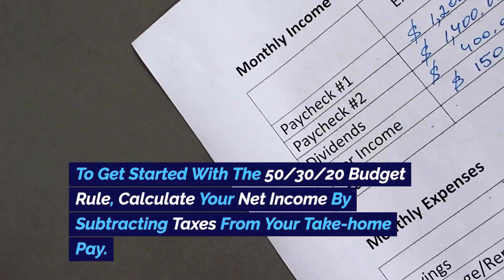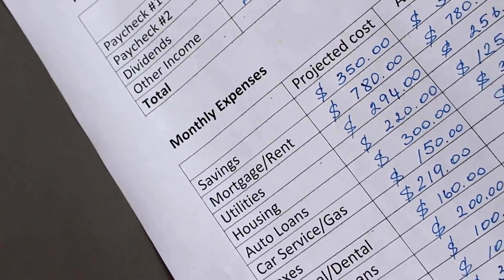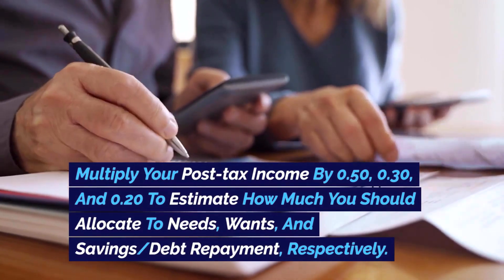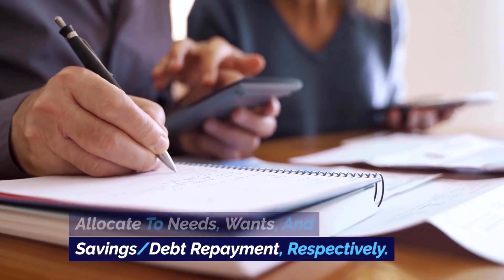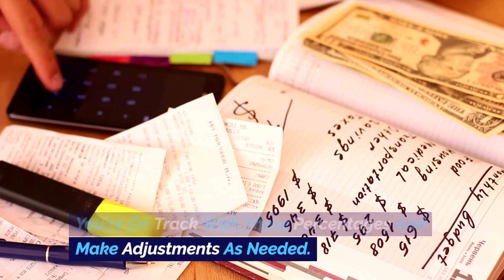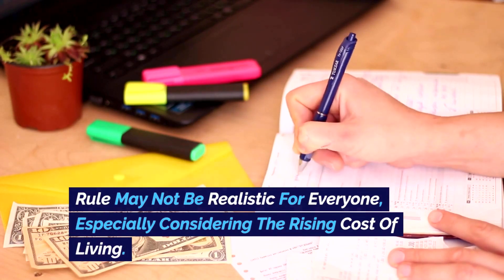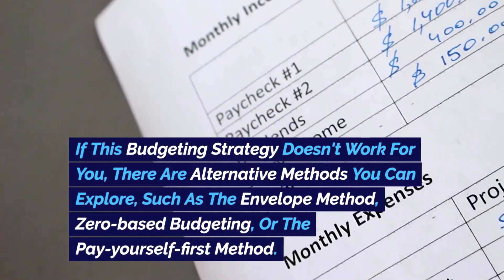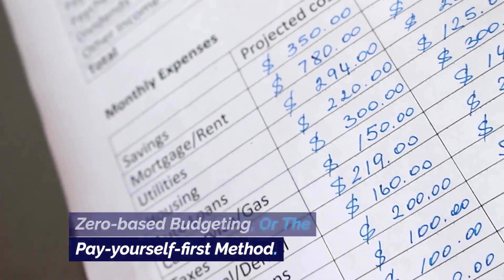To get started with the 50-30-20 budget rule, calculate your net income by subtracting taxes from your take-home pay. Multiply your post-tax income by 0.50, 0.30, and 0.20 to estimate how much you should allocate to needs, wants, and savings and debt repayment respectively. Review your current spending to see if you're on track and make adjustments as needed. If this strategy doesn't work for you, alternative methods include the envelope method, zero-based budgeting, or the pay-yourself-first method.